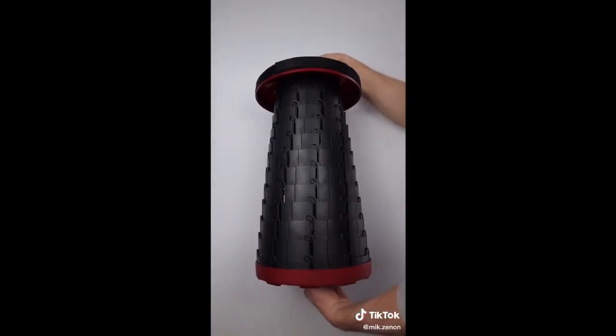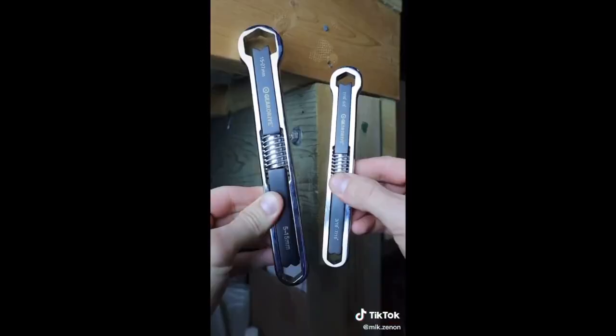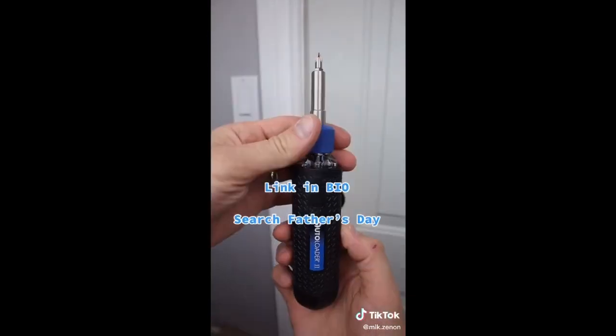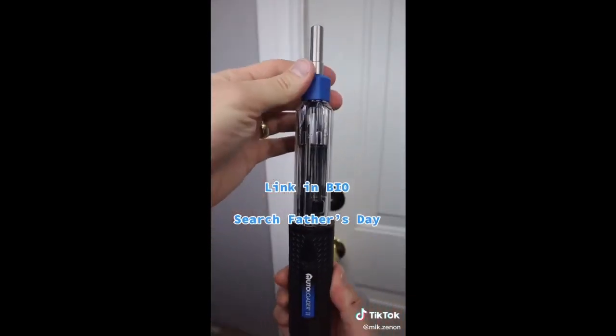This portable stool that is perfect for camping and fishing. This universal set that replaces most other wrenches. And this 6-in-1 screwdriver that replaces bits by simply pulling and pushing.